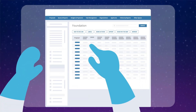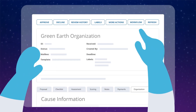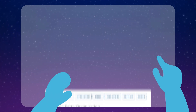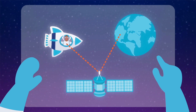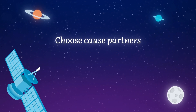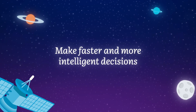Benevity helps you easily manage any number of funding applications from start to finish. Not only can we set up automated workflows that support your company's processes, you can also incorporate custom nonprofit eligibility screening and automatically route requests to appropriate reviewers based on region, budget, application type, and more. You'll capture all the information you need to choose nonprofit partners, review grant applications, and report on what matters — making faster, more intelligent decisions.